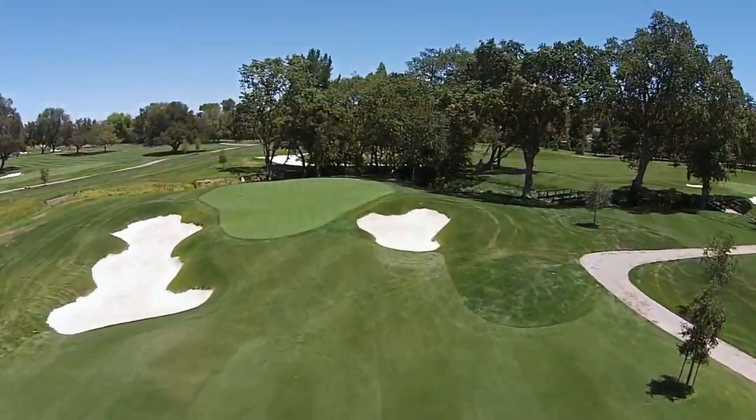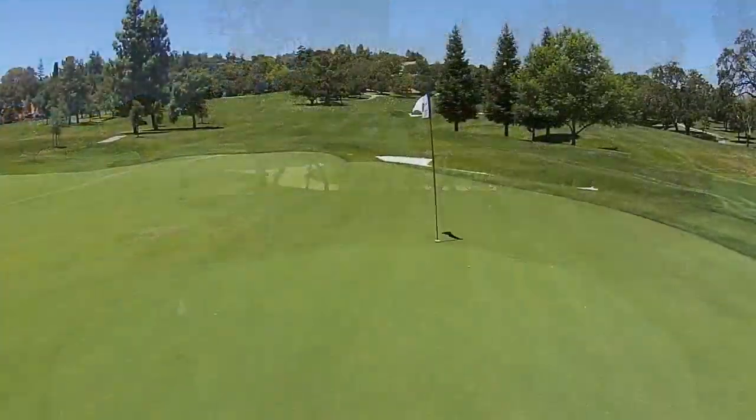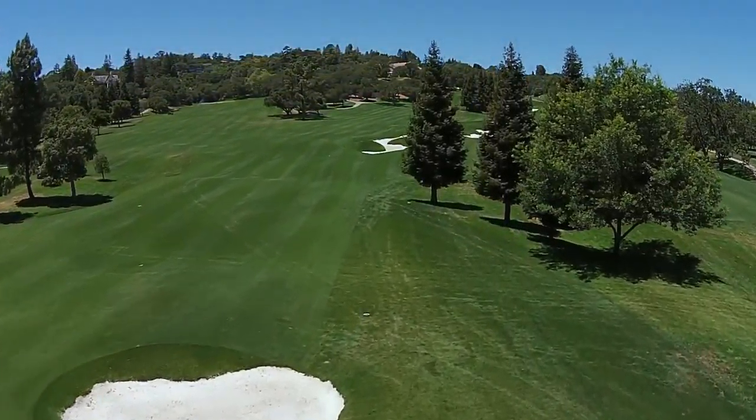The second shot is played to a heart-shaped green protected in front by bunkers left and right, and in the rear by the creek that meanders through the course. Number one provides a good opportunity to jump start a nice round.